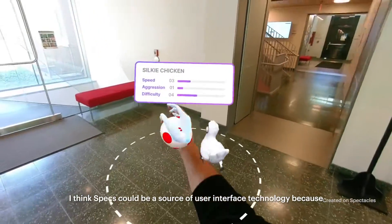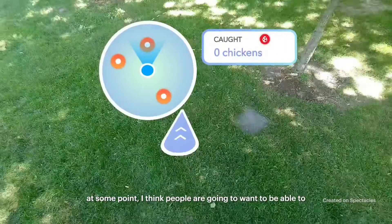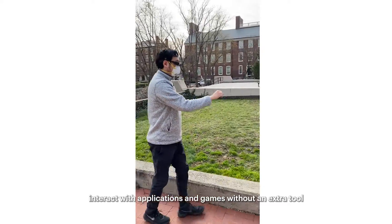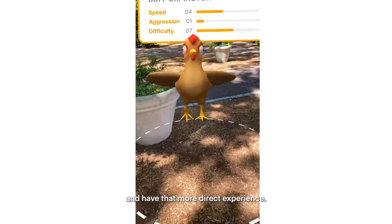I think specs could be a source of user interface technology, because at some point I think people are going to want to be able to interact with applications and games without an extra tool and just have that more direct experience.